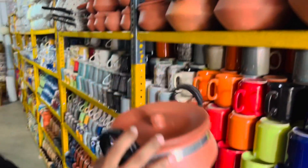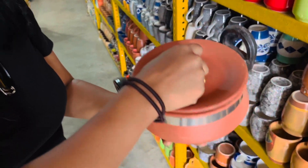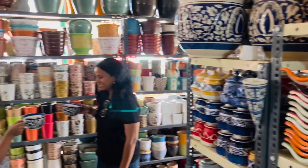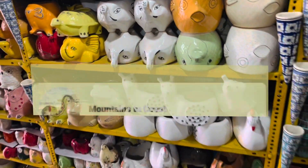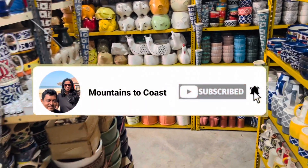If you have liked the vlog so far, please do subscribe, hit the like button and keep watching.